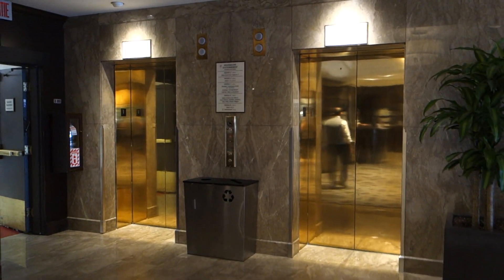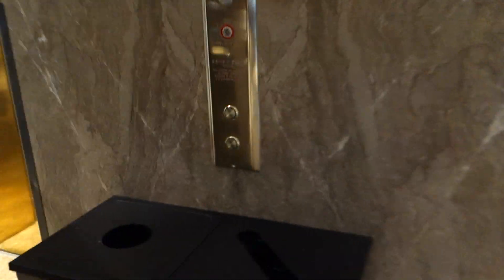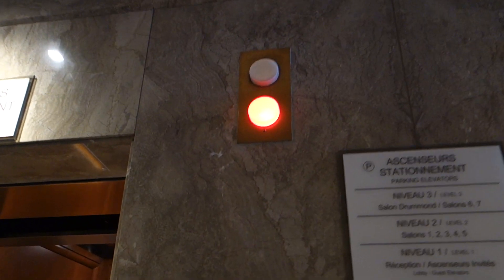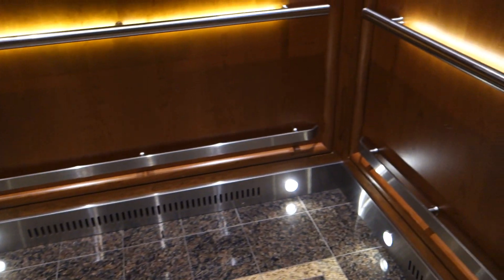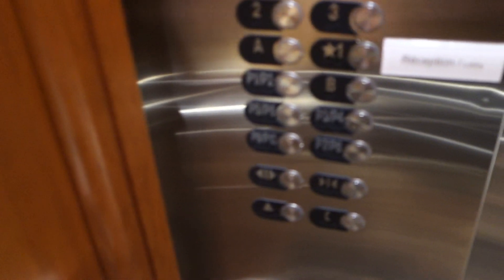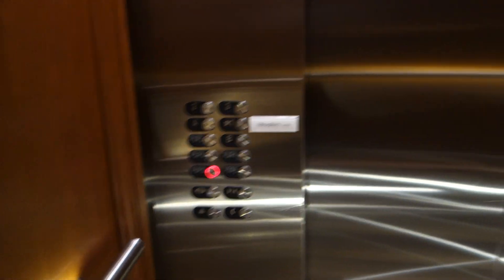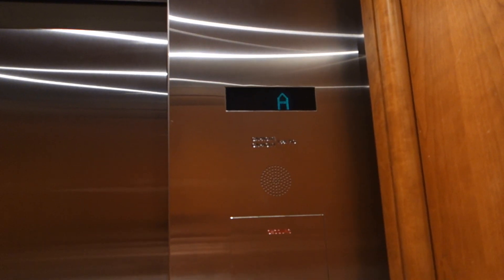These are going to be the parking elevators at the Sheridan Center Hotel in Montreal. Here's a cab view — P10. These have been modernized twice, and they got a Montgomery indicator.